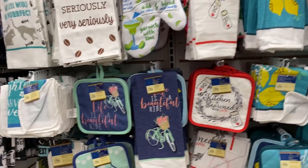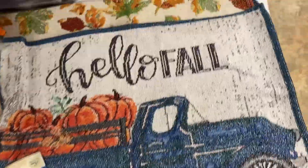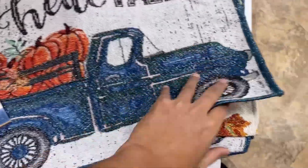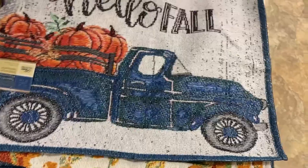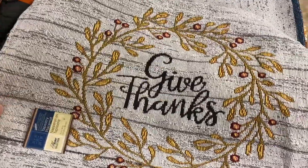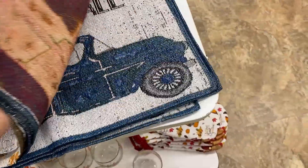They have a new collection of kitchen items, and these placemats are absolutely gorgeous. They are cloth, and I love the way they look — the different designs and the writing on them. I think they are just so beautiful.